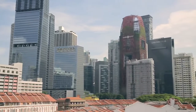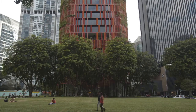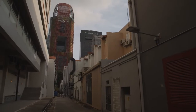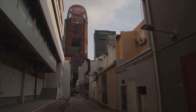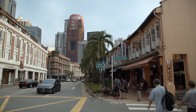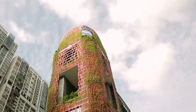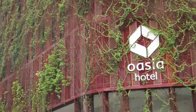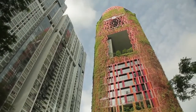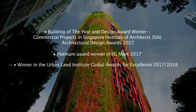With this building, the architect wants to introduce greenery to the city's gateway and create a new image of a skyscraper. This building contributed to making Singapore a capital city of greenery and sustainable design, and it was recognized with several local and international awards.